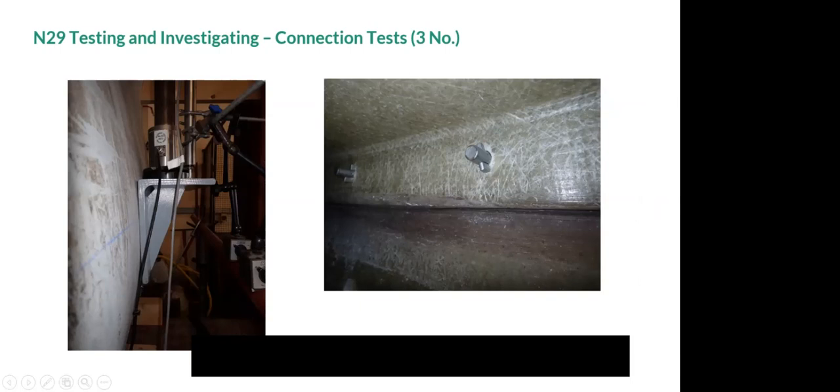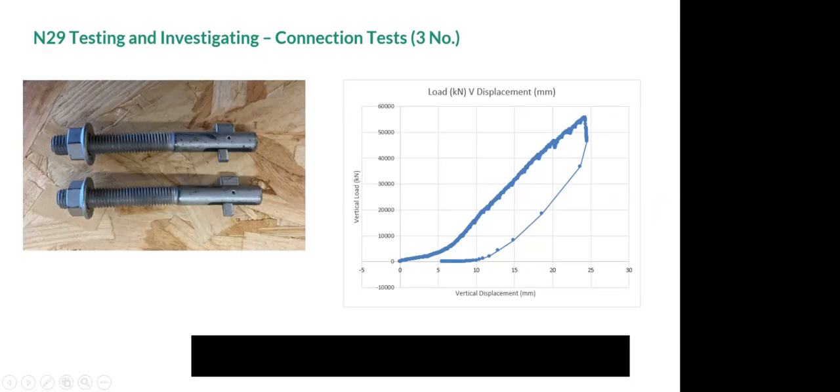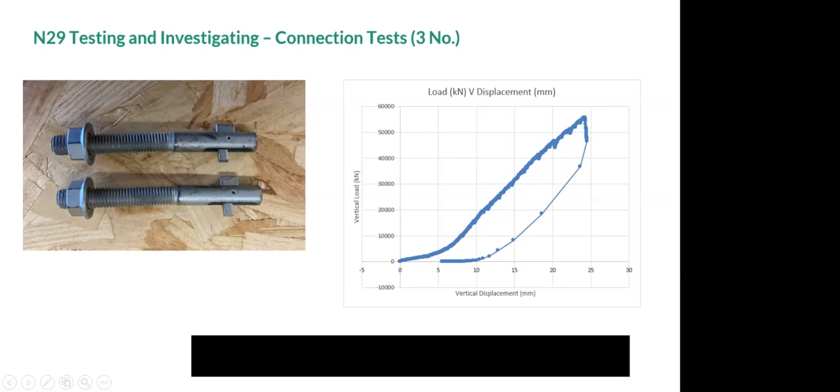The blind bolts — which allow fixing to one face without needing access to the other side — showed good initial behavior after settling into the connection, achieving approximately 50 kilonewtons (5 tonnes) per connection before displacement-related failure. Post-test, the blind bolt shanks showed some deformation, but the blade side itself had no damage at all, confirming the blade material can accommodate the expected connection loads.